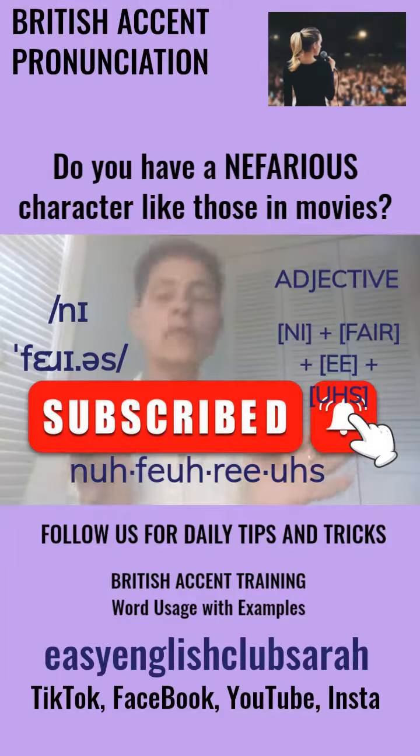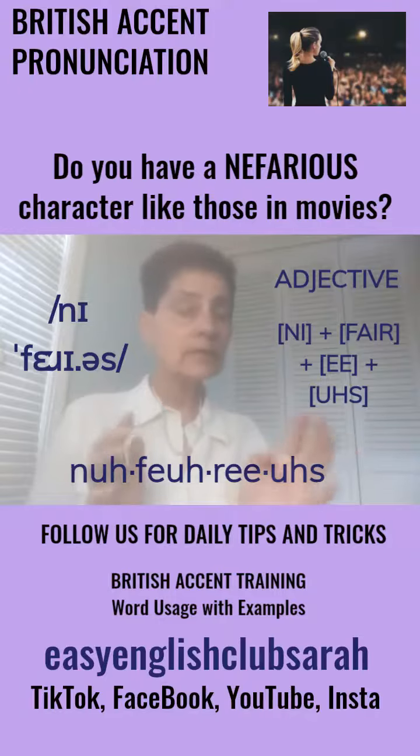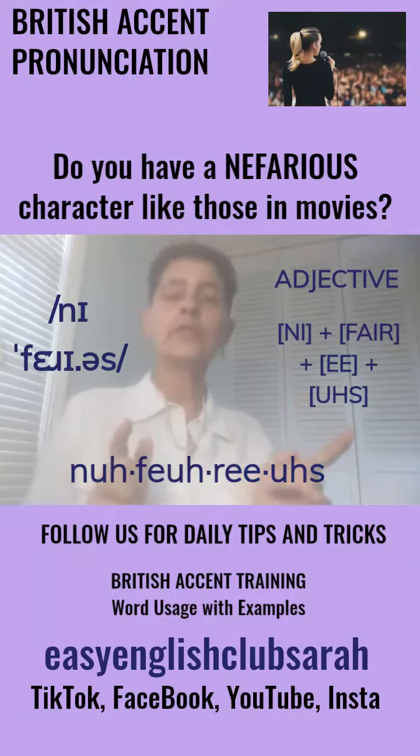Today's word. I was watching a black and white movie last night and this monster word came up — it really attracted my attention. I thought I'd teach you guys.